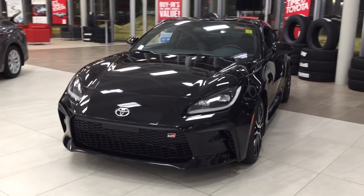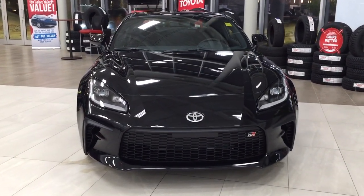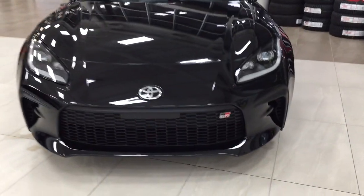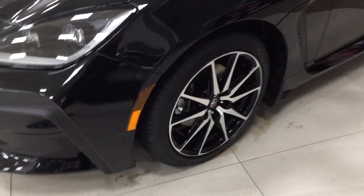A couple of the exterior features you'll see on this GR86 are its daytime running lights, and if we take a closer look, you do have your GR badge located on the very front. Over on the side you have the 17-inch aluminum alloy wheels.